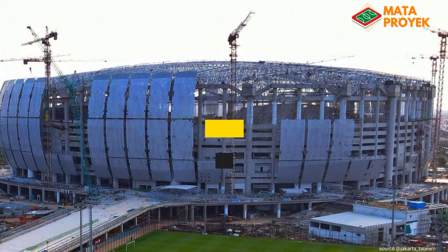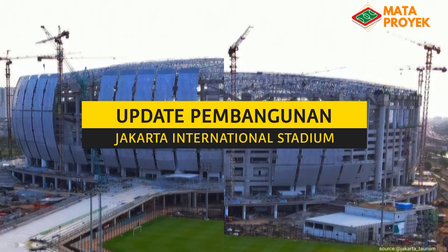Assalamualaikum teman-teman, pada kesempatan kali ini kita akan mengupdate pembangunan Jakarta International Stadium.